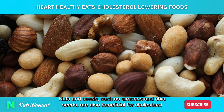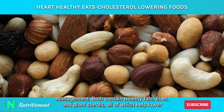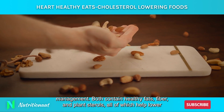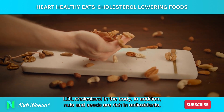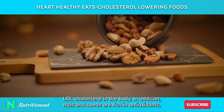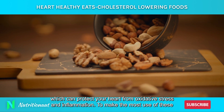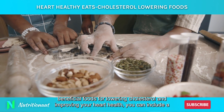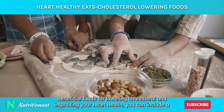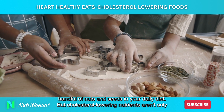Nuts and seeds, such as almonds and chia seeds, are also beneficial for cholesterol management. Both contain healthy fats, fiber, and plant sterols, all of which help lower LDL cholesterol in the body. In addition, nuts and seeds are rich in antioxidants, which can protect your heart from oxidative stress and inflammation. You can include a handful of nuts and seeds in your daily diet to make the most of these benefits.